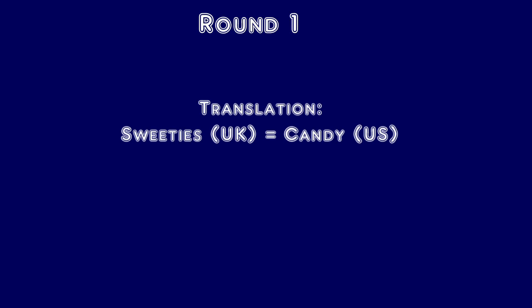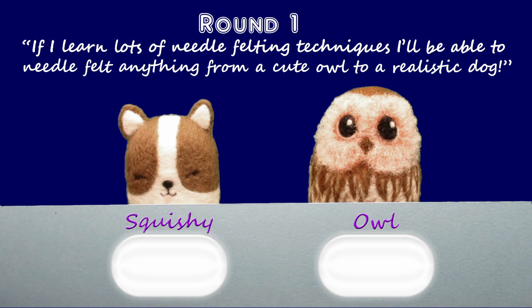So first off, as a beginner to needle felting, you may have thought to yourself: if I learn lots of needle felting techniques, I'll be able to needle felt anything from a cute owl to a realistic dog. What do you think, Squishy and Owl? Do you think that's fact or fiction?